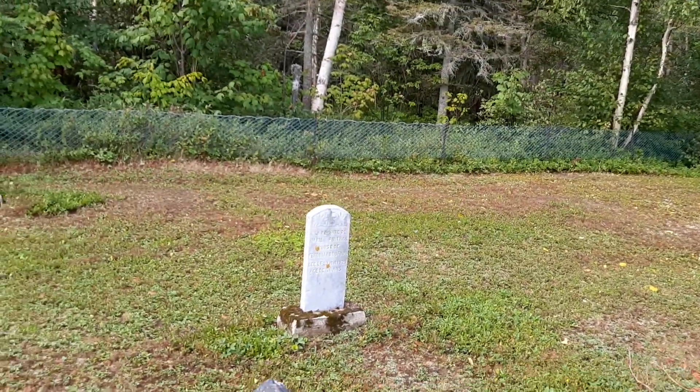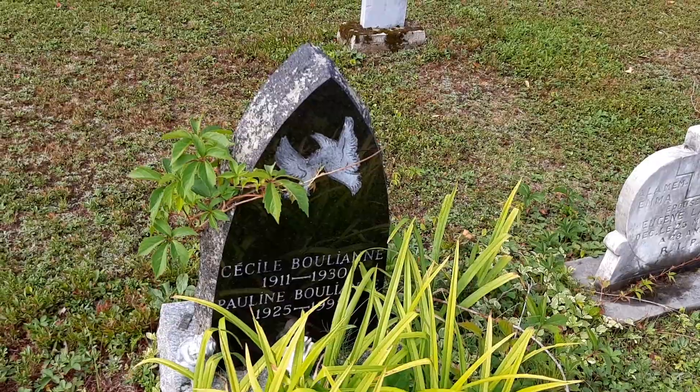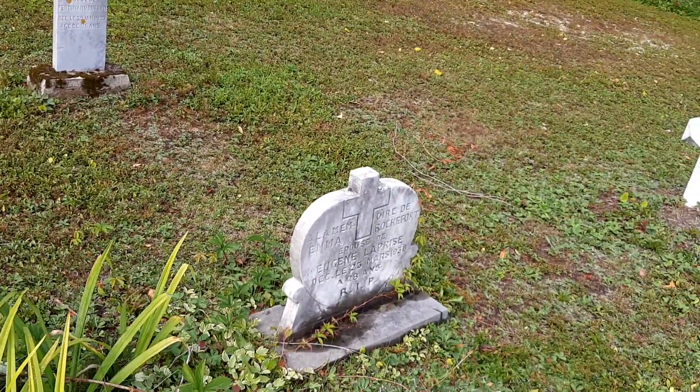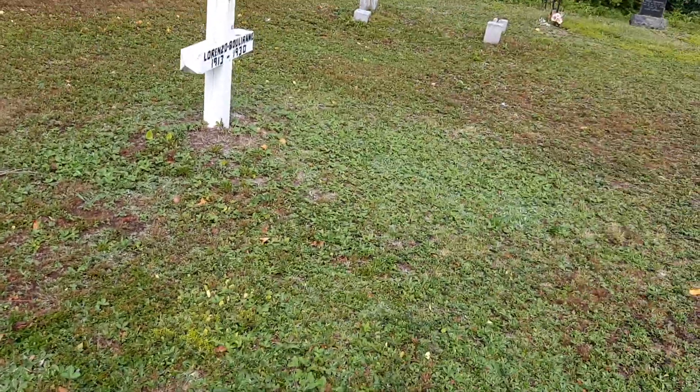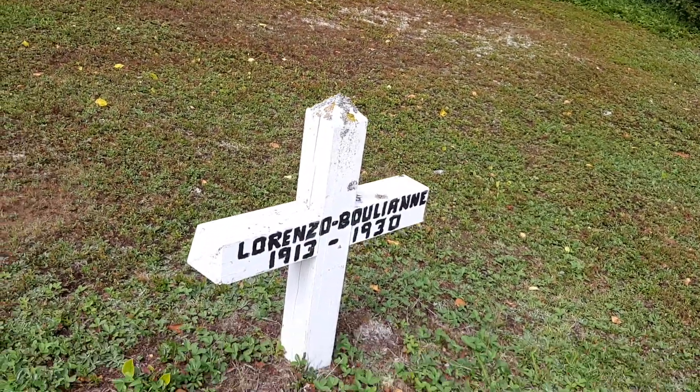1995. I don't usually show newer graves like this, but the shape of the stone really stands out — really, really cool. Got a nice little hut next to it. And here we have a wooden marker from 1930.